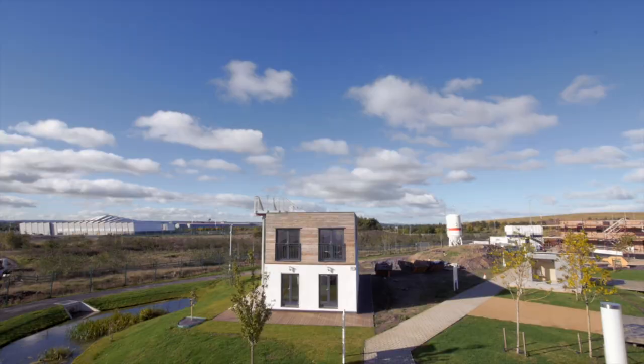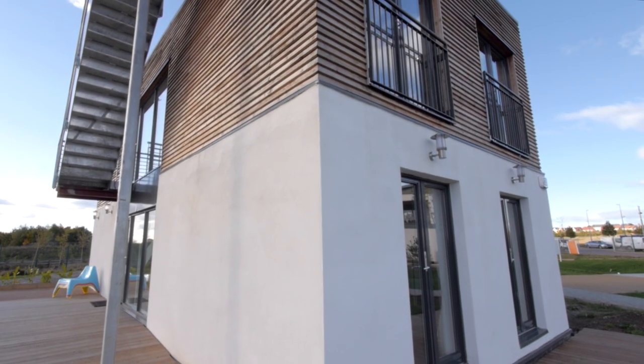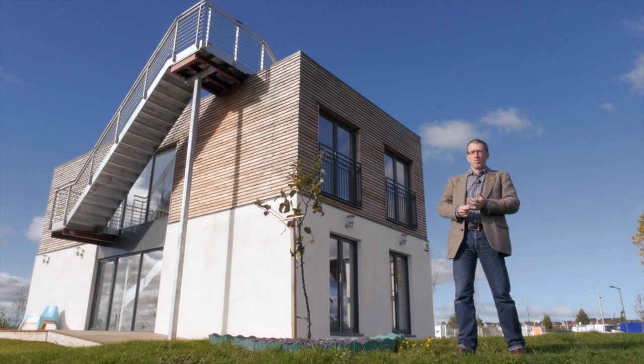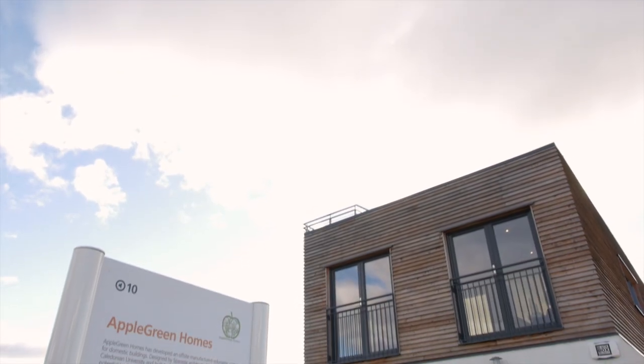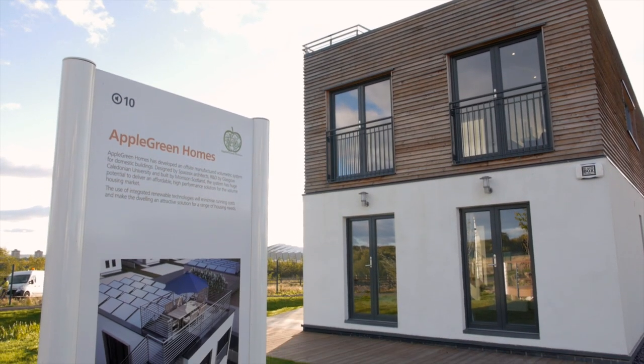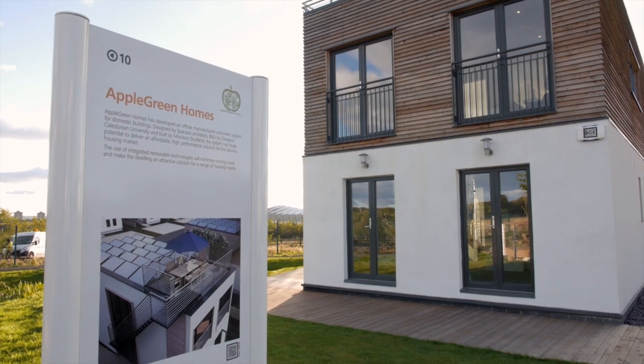Apple Green is a steel-framed modular home. That means the walls are built in sections at a factory and are assembled on site in a short period of time. This approach provides a quicker return on investment for developers as well as less land disruption and pollution.